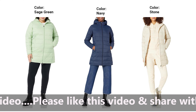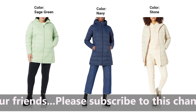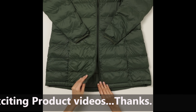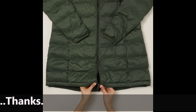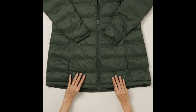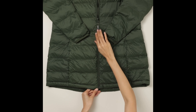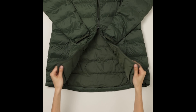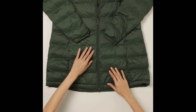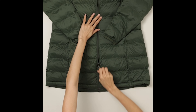5. Classic Style, Various Colors. The timeless puffer design, combined with a range of available colors, makes this coat a classic addition to any winter wardrobe. Whether you prefer a neutral tone or a pop of color, Amazon Essentials has you covered, allowing you to express your personal style. 6. Affordable Luxury. Quality meets affordability with the Amazon Essentials Women's Lightweight Water-Resistant Hooded Puffer Coat. Experience the luxury of a well-crafted winter coat without breaking the bank. Amazon Essentials delivers value without compromising on style or functionality.